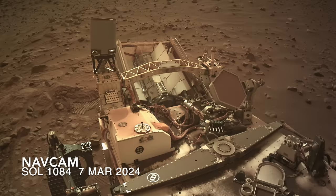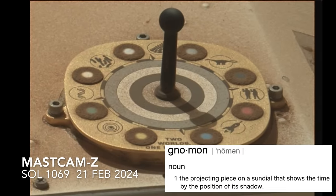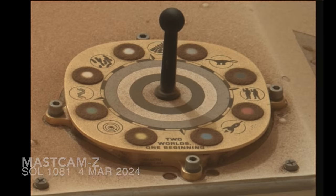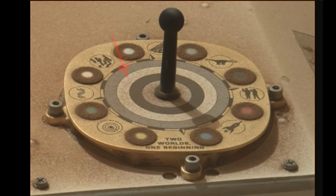The MastCAM-Z calibration target on the rover deck was designed to monitor changes like this. Its gnomon was included for just this purpose, casting a shadow that fades as dust fills the sky. The different gray ceramic rings are useful for monitoring changes in dust accumulation, which is most evident across these two images.